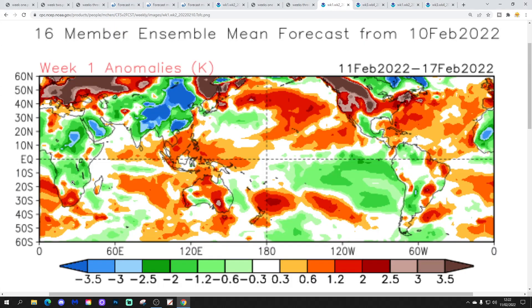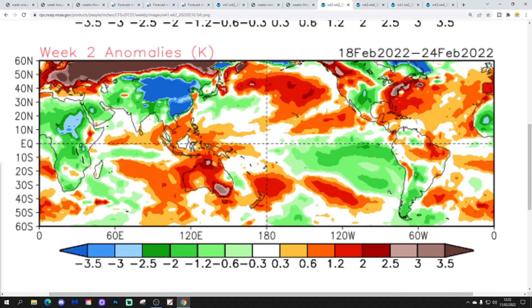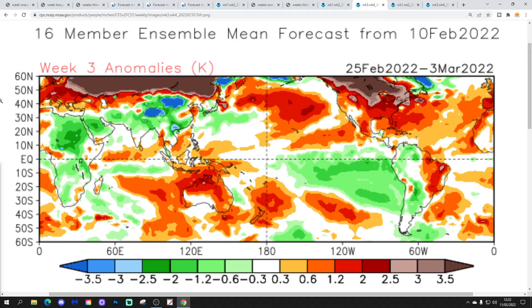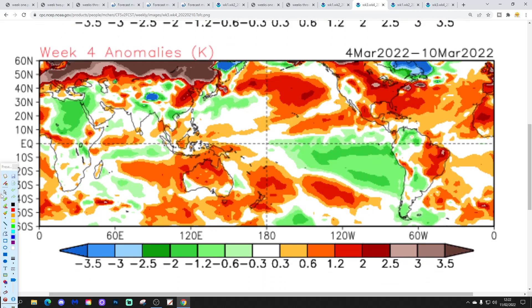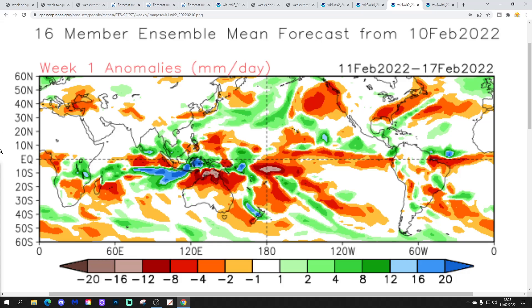The temperature anomaly in the week ahead from the 11th to 17th of February is above average. Week two temperature anomaly, 18th to 24th of February, is also slightly above average in England and Wales, though not as mild in week two. Week three, the 25th of February to the 3rd of March, is above average too. And then week four goes really mild — this is proper spring. This is the 4th to the 10th of March — proper, proper spring-like weather with temperature anomalies around 2 to 3 degrees above average.